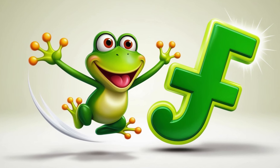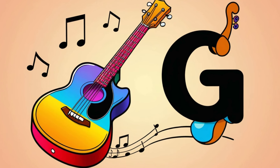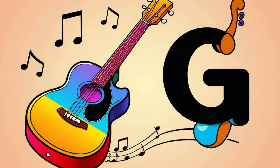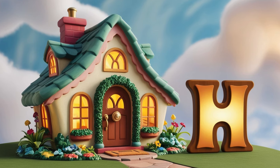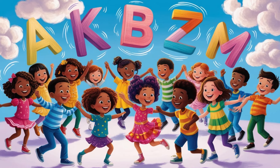F is for frog, hopping all day. G is for guitar, strumming a chord. H is for house, so cozy or bored.